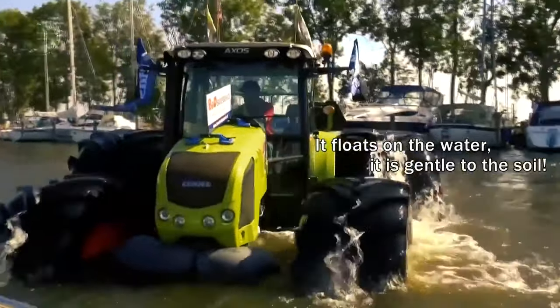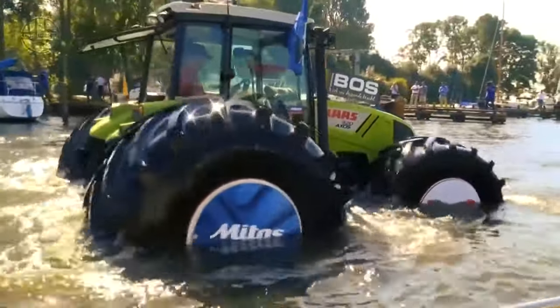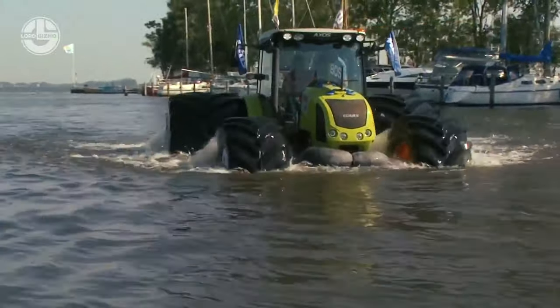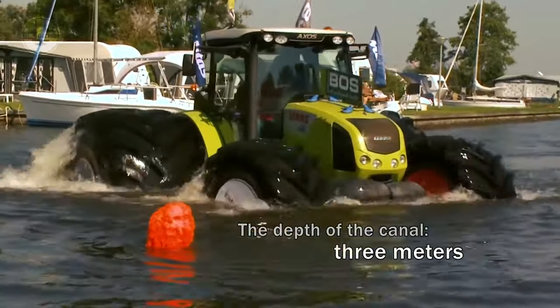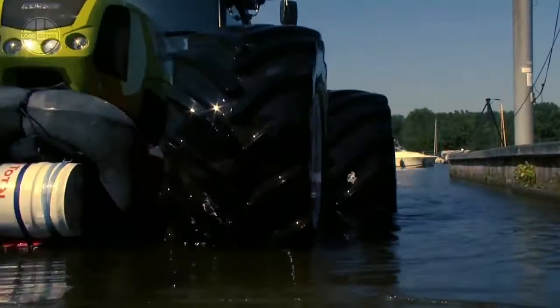These can make this tractor float in even a 3-meter deep canal. Generally, flotation tires are larger in width than typical tires. They're not designed to float your tractor across a water channel, but rather to provide better traction with minimal soil compaction. The wider tire's size gives a large contact area and low inflation pressure, which reduces soil compaction.